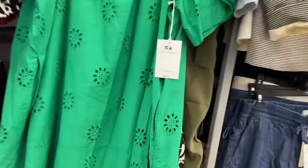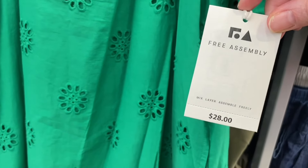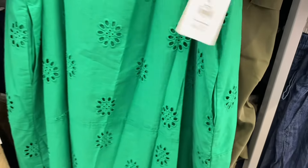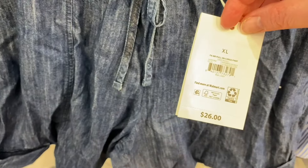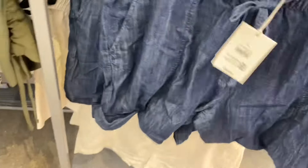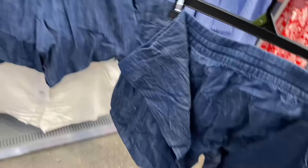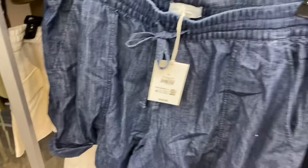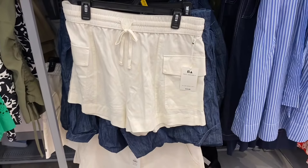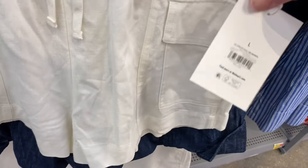It's eyelet material, kind of see-through but there's material in between. That's $28 — short sleeve mini dress — and it does have pockets. Then they also have Free Assembly shorts with a drawstring mid-rise pull-on cargo pant for $26, and cargo-style utility pull-on shorts for $22.